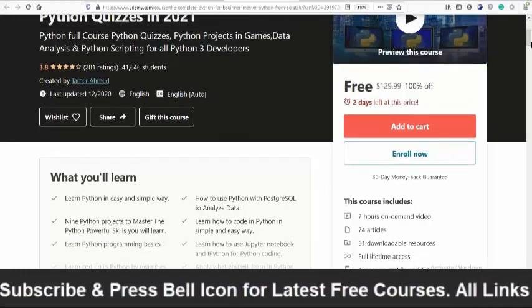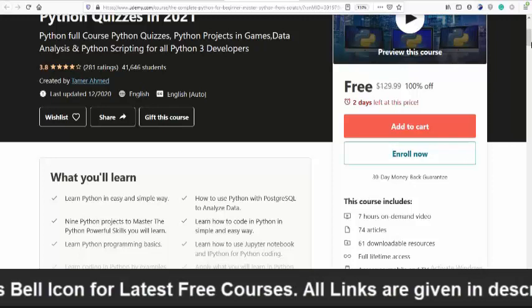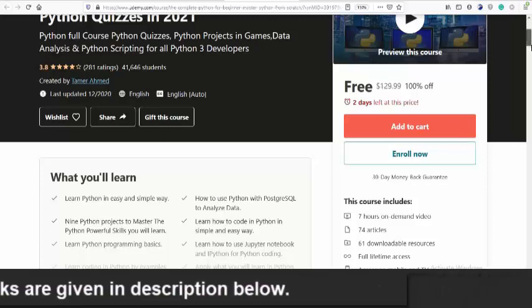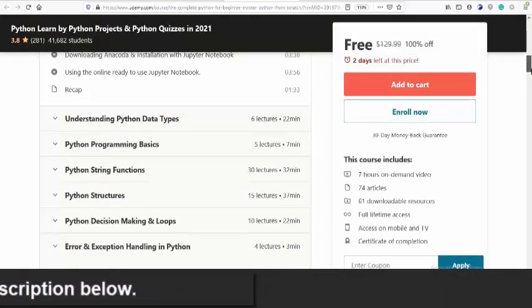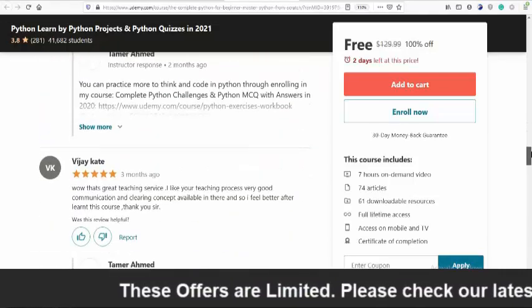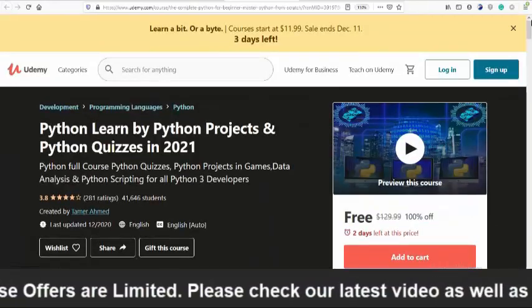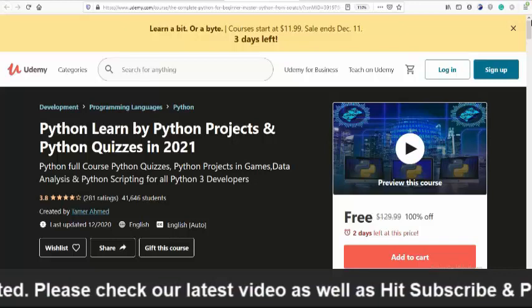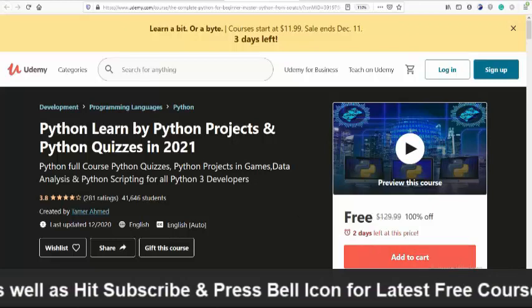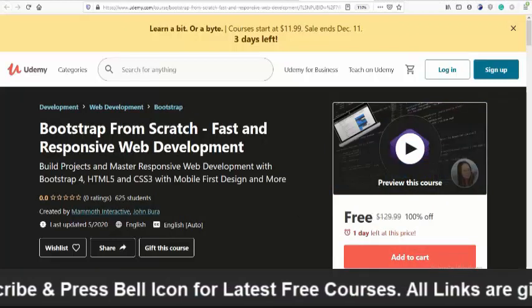After completing the course you will get a certificate. You will learn Python, Python projects and games, data analysis, and Python scripting for all Python developers. The rating breakdown is: 24% gave five stars, 31% gave four stars, 27% gave three stars, 10% gave two stars, and 8% gave one star. If you are interested, click the link in the description below to enroll free within two days.